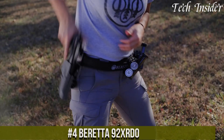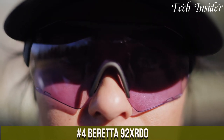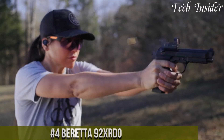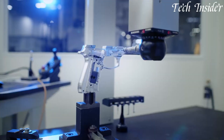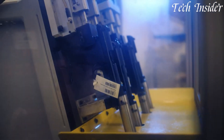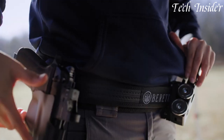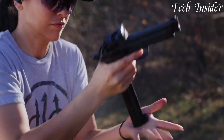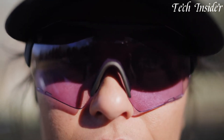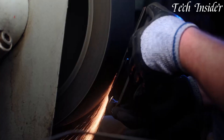Number 4: Beretta 92X Treoir. A cutting-edge and optics-ready variant of the classic 92 series. Chambered in 9mm, the 92X Treoir combines the iconic design with modern features tailored for users seeking the advantages of red dot optics. Its steel frame ensures durability and stability, while the universal slide design allows for easy mounting of various red dot sights. The wrap-around vertex-style grip ensures a comfortable and secure hold, and the ambidextrous safety and enlarged magazine release enhance user-friendliness.